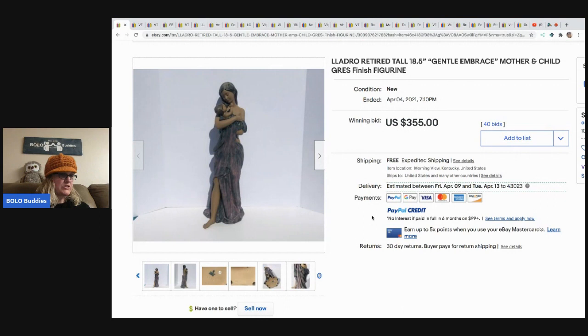This figurine was just one item of a truckload that they were lucky enough to hand-pick from a storage unit. She said they paid 800 dollars for an entire truckload, so she's estimating that this one piece cost between two and five dollars. She does have a video showing that day on her channel. This sold for 355 dollars with 40 bids and free shipping.